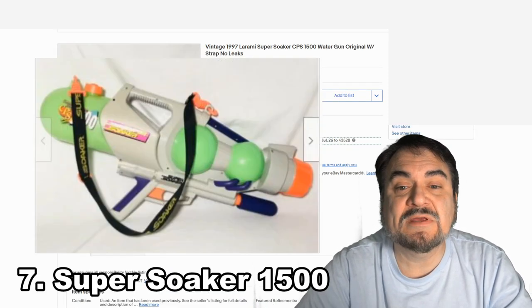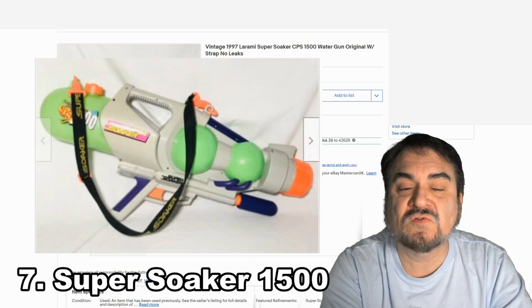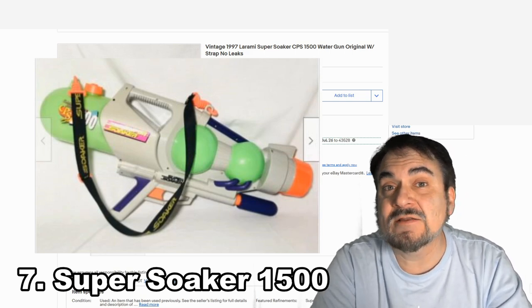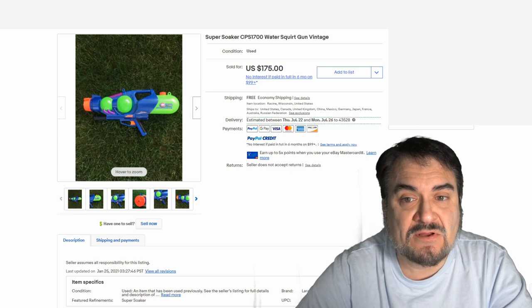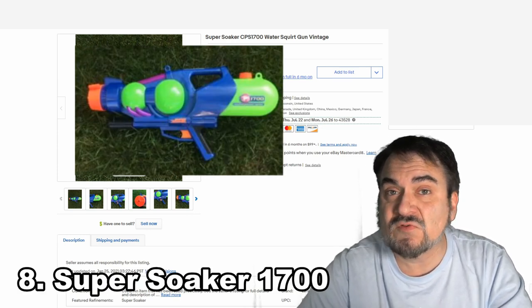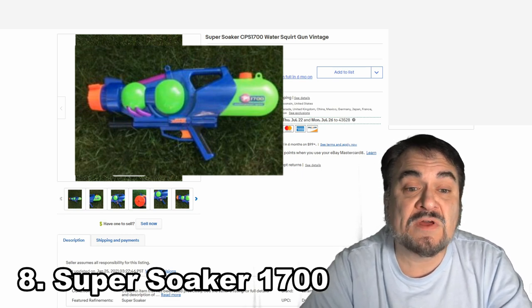Here's the Super Soaker CPS-1500 — another take on it. It held more water than the last one. Some of these had disconnectable pieces so you could use it as a small gun or a large one. Some of them had add-on tanks and backpacks. Now, this is the Super Soaker CPS-1700. Most of them are numbered — you can find it right where the name is, embedded into the plastic itself. This one went for $175.